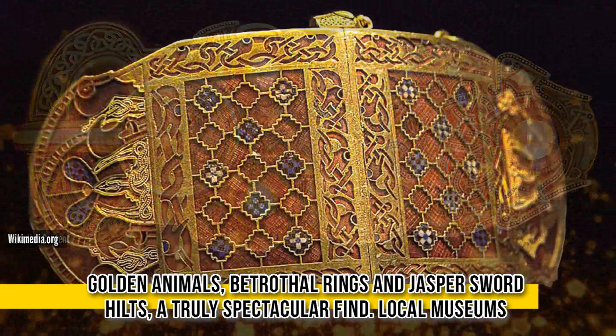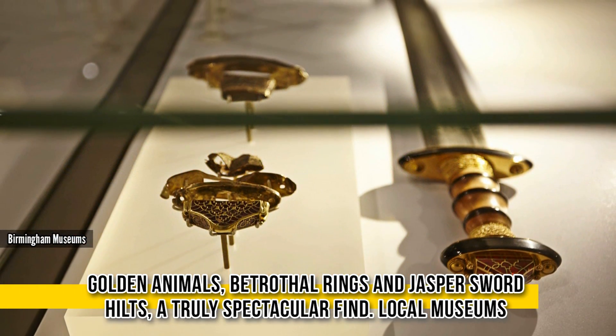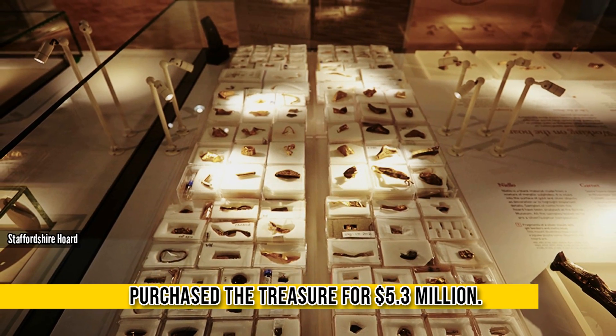Finely wrought golden animals, betrothal rings, and jasper sword hilts — a truly spectacular find. Local museums purchased the treasure for 5.3 million dollars.